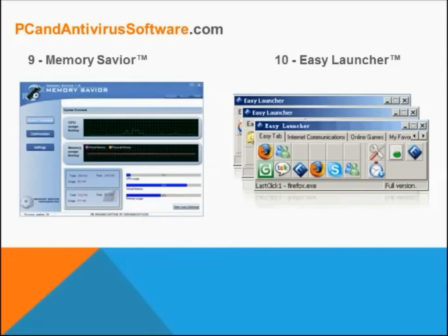Going down the list, the ninth software included in Akka Utilities is Memory Savior, which effectively and effortlessly makes your PC run much faster without being hijacked by the sluggish Windows-based memory management. Yet another very useful software is Easy Launcher, which is a very flexible, tab-like program that can be used to greatly enhance the user's experience in managing multiple applications and desktop shortcuts.